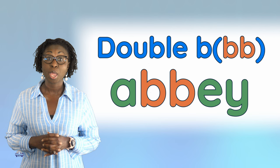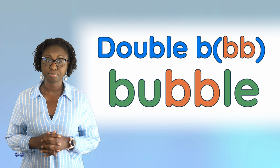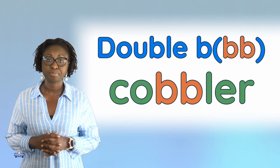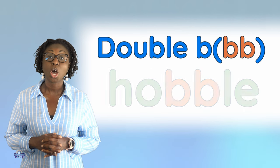We will look at some words with double B: abby, bobby, bubble, cabbage, cobbler, gobble, hobble.